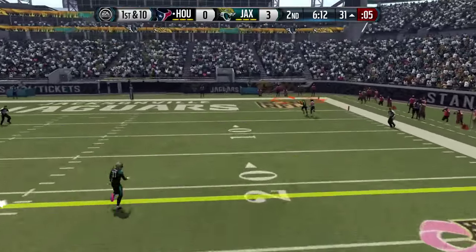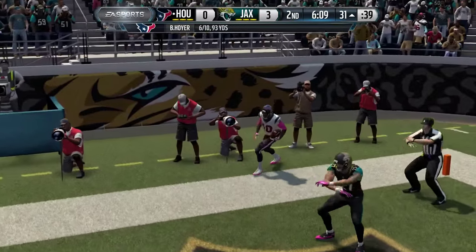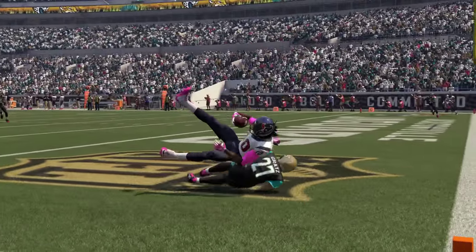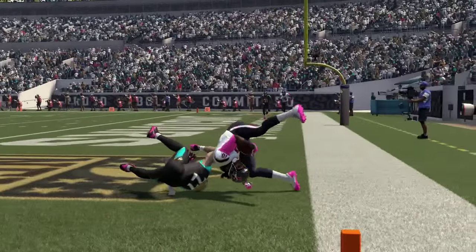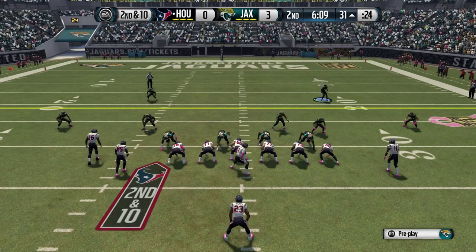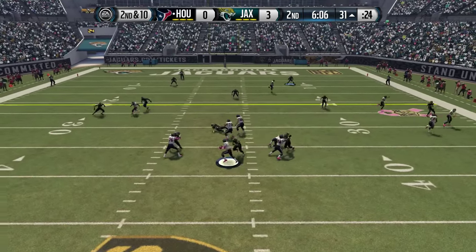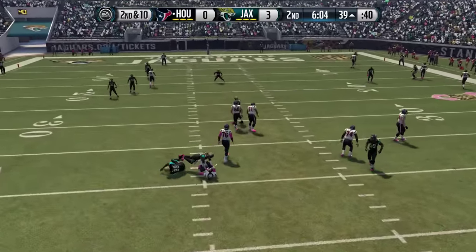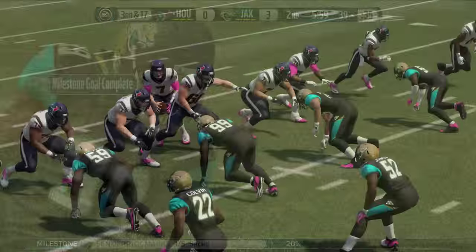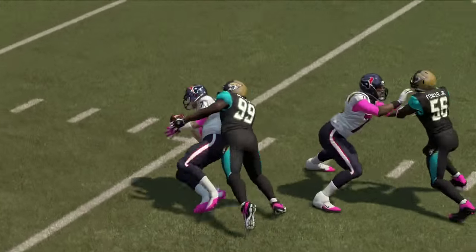Now off the fake — Hoyer going up top for Hopkins, and he makes the catch. Are you kidding me? It's ruled incomplete — I thought this was a touchdown, but look at this: he rolls off of Gratz, and that left foot hits the chalk. What a break for Jacksonville. Hoyer facing some trouble — he is sacked by Sandaric Marks. It's his first sack of the season, comes at a great time, knocking the Texans into deep field goal range.